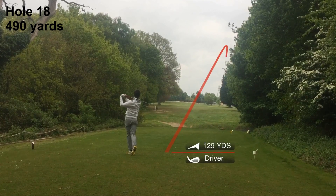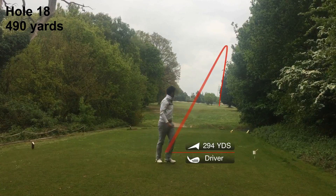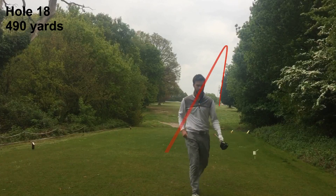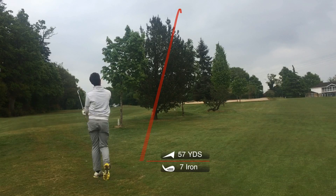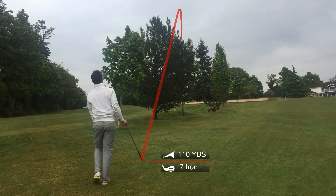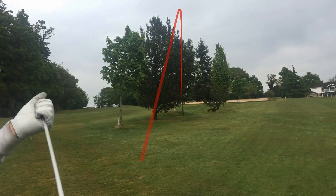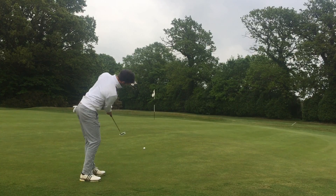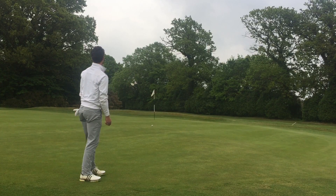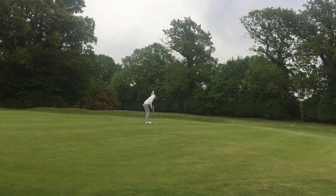Par 5 — the only par 5 on the golf course — 490 up the hill. I've hit a great drive, then hit 7-iron to carry that tree, hit it straight out of the middle — absolute bullet up the hill — and it left me on the front edge of the green. I literally could not hit the putt hard enough to get up the hill. So again, a lot of lag putts needed on Thursday, and a lot of 4-irons and long irons because there are ways for the course to punish me.